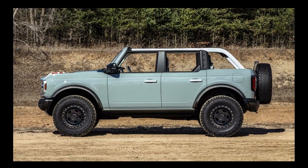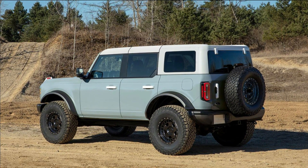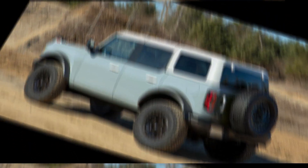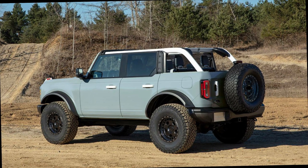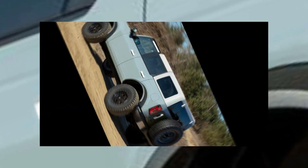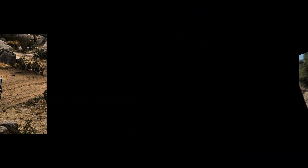Only 1,966 examples of each body style — two-door and four-door — will be produced. Ford has also announced a new Bronco Desert Racer, but this appears to be a $250,000 V8-powered race truck and not something you'll be able to go pick up at your local Ford dealer and drive on the street.